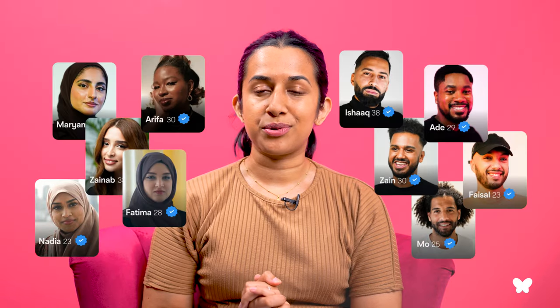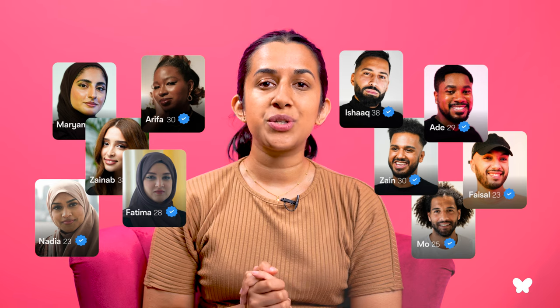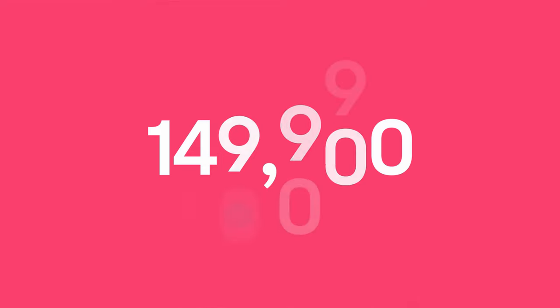Hi, I'm Aisha from the marketing team at Muz. At the end of last year I told you about our brand new ID verification feature, where we make sure that you're chatting to trustworthy people by securely checking our members' official ID for free. Since then almost 150,000 of you have become ID verified members and we've kept out so many more potential scammers.